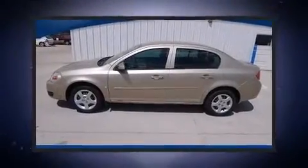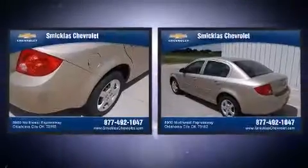The 2007 Chevrolet Cobalt — this four-door, five-passenger sedan has just over 80,000 miles.